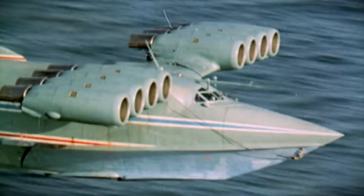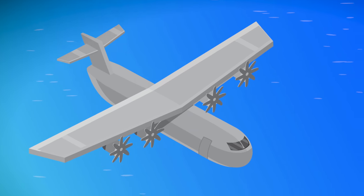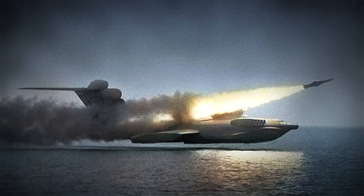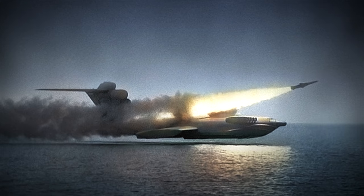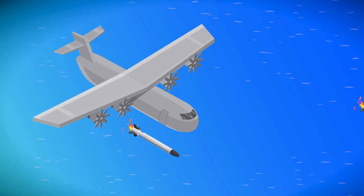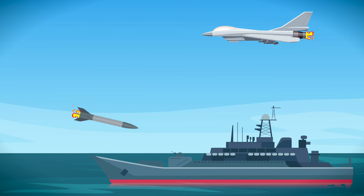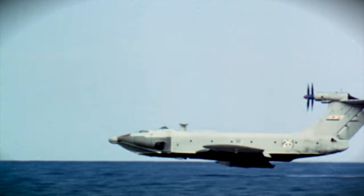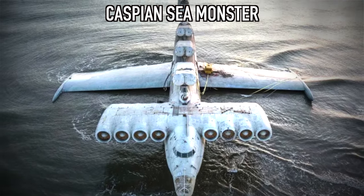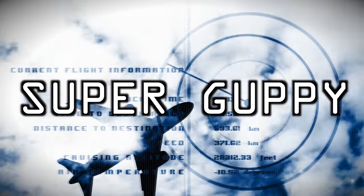MD 160. The MD 160 is a very unique type of plane known as an ekranoplan — it's said to be a hybrid of a plane and a warship. The plane uses ground effect to lift off into the sky. It has eight engines mounted at the front, and at the back are missile launchers which can take out enemy warships and planes. It was first used by the Russian Navy and gained the nickname 'the Caspian Sea Monster.'